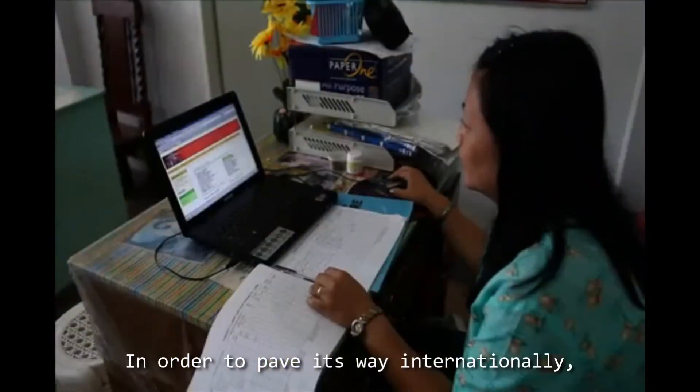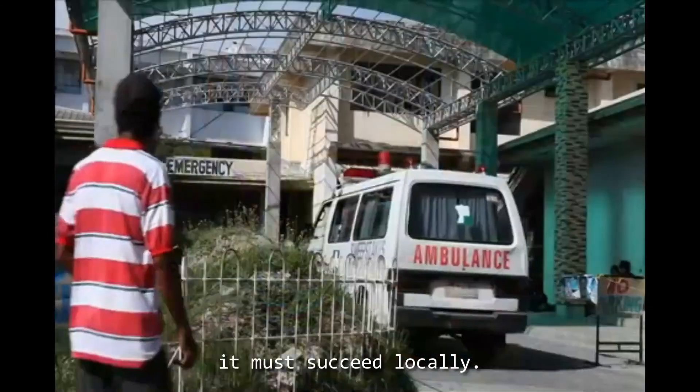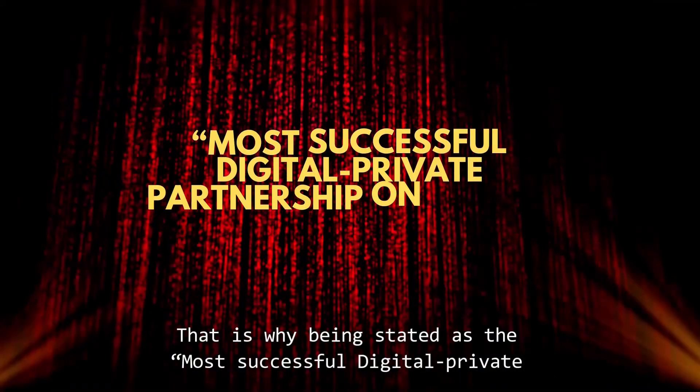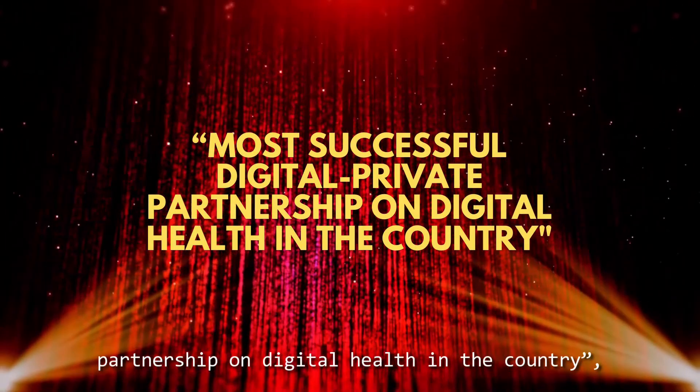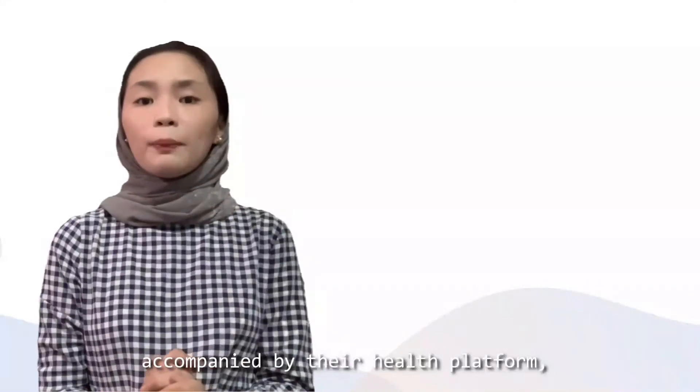In order to claim its way internationally, it must succeed locally. That is why it is stated as the most successful digital health partnership in the country.